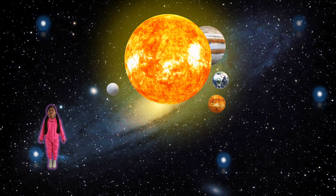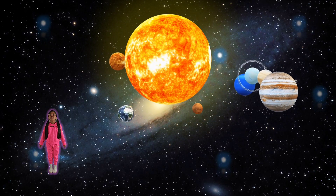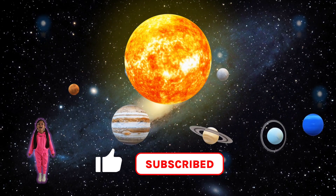I hope you guys enjoyed learning about the solar system. Please like and subscribe!